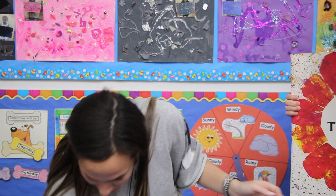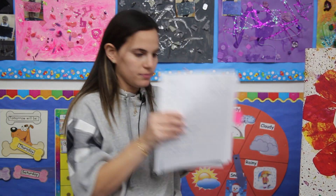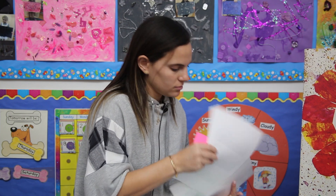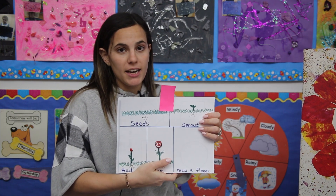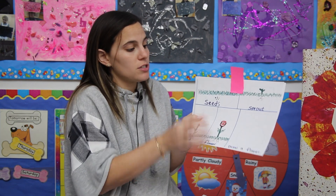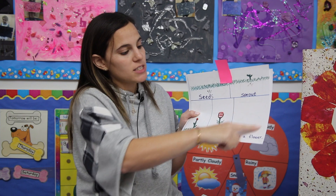So guys, you have a packet. In your packet is a sequencing sheet. You can cut out the different pictures and put them on the sentence strip provided. What was the first thing you saw in the book? First, there was a seed. Then it sprouted. And out came a little bud, and then it opens up into a flower. And if you want, you can draw your own flower over here.